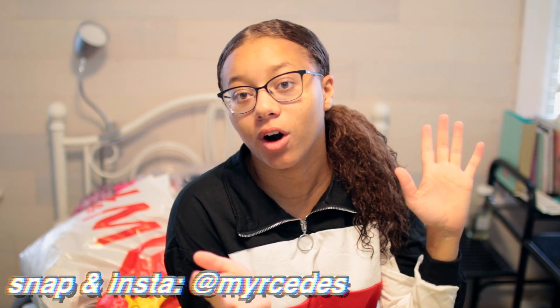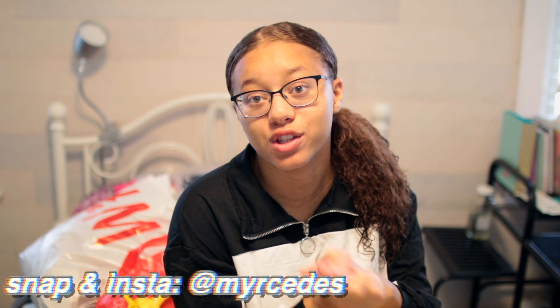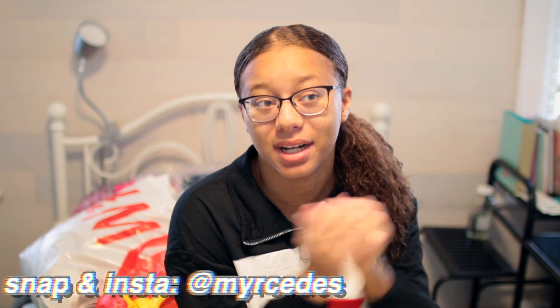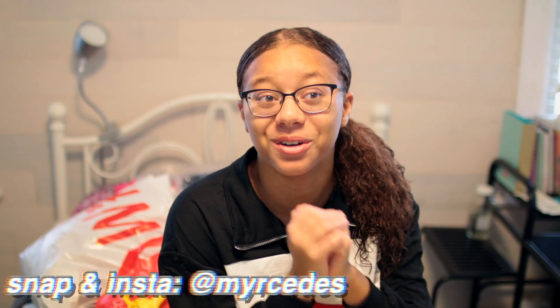Hello Lovelies out there on the web, it is me, Mercedes, and in today's video I'm going to be showing you guys a huge back-to-school clothing haul. Every single one of the things I purchased in this haul, I purchased with my own hard-earned money from working at Starbucks as a barista.